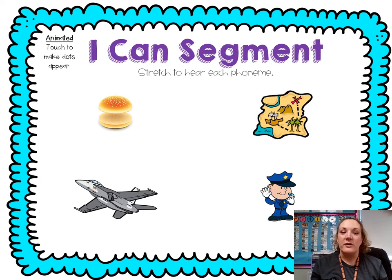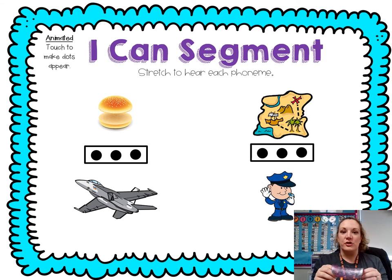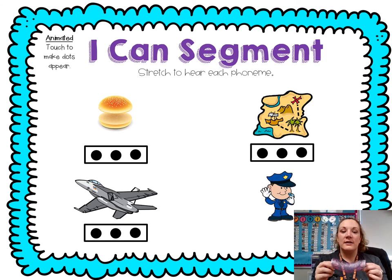Let's practice stretching or segmenting our words — you can use your imaginary slinky or a real one. Ready? Bun: B, U, N — count it — B, U, N — three sounds. Map: M, A, P — count it — M, A, P — three sounds. Jet: J, E, T — count it — J, E, T — three sounds. Cop: C, A, P — count it — C, A, P — three sounds.